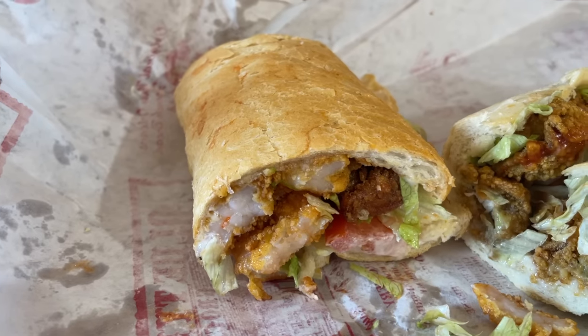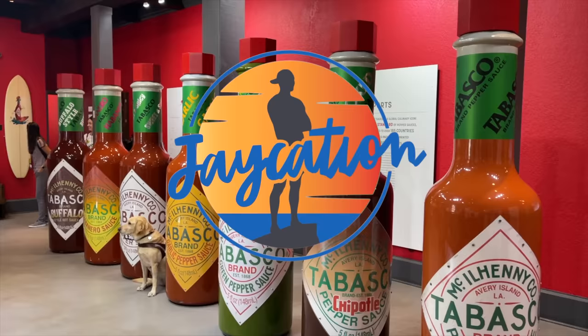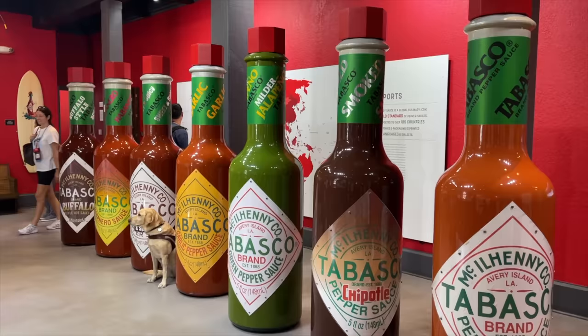What are some of the best Cajun food spots in Lafayette, Louisiana? Find out next on Jaycation! What's up, Jaycationers? Welcome back to a video in the Louisiana series.